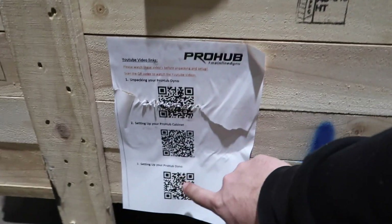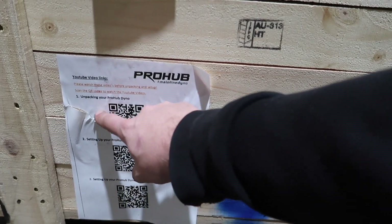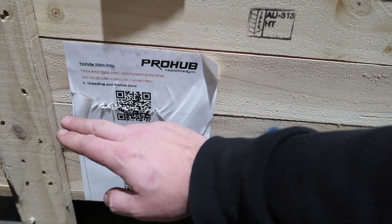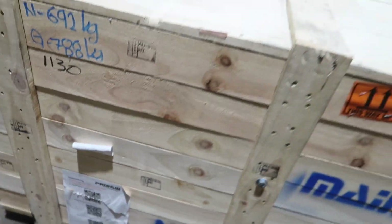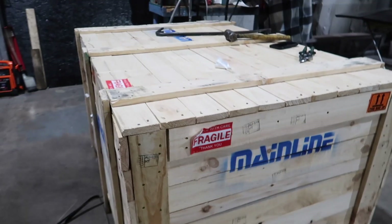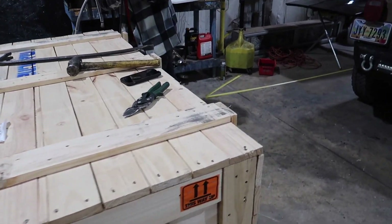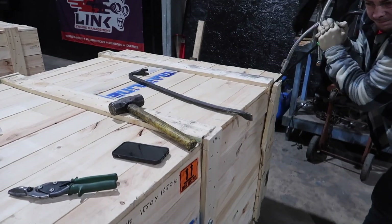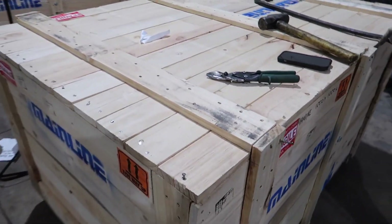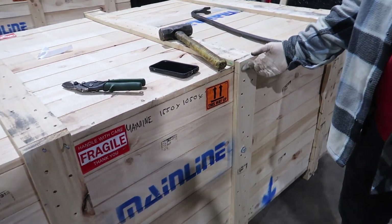There's a guide here — how to unpack your pro hubs, how to set up your pro hub cabinet, and setting up your pro hub dyno. The QR codes are there too, though this one is ripped. But look at these boxes — they are really, really stout. You've got to get the top nails out first and then you can peel the whole side off.